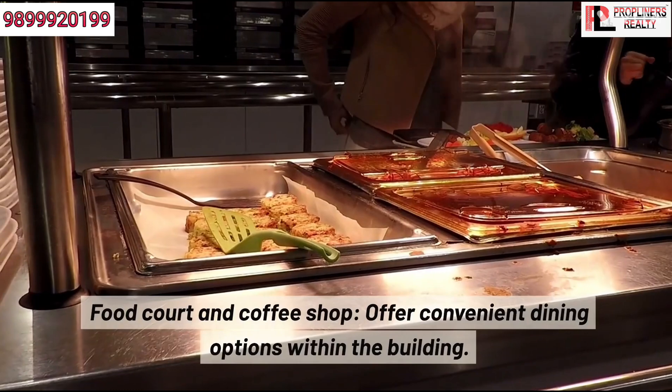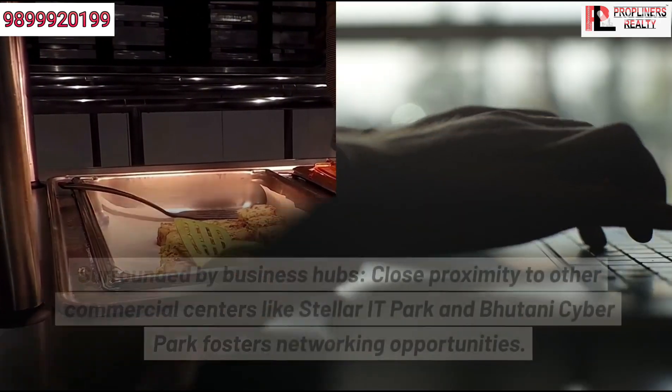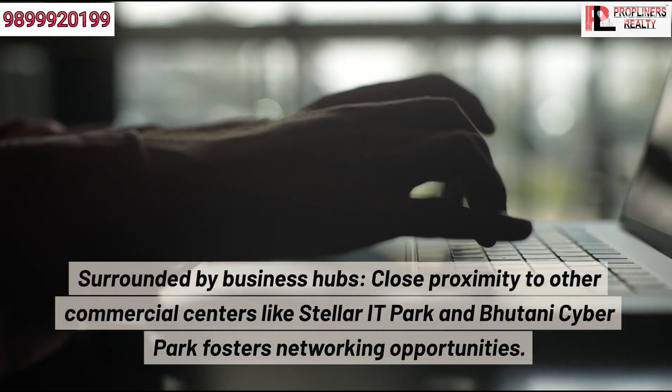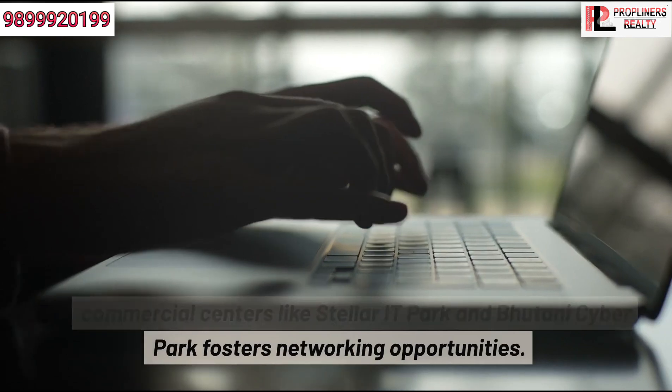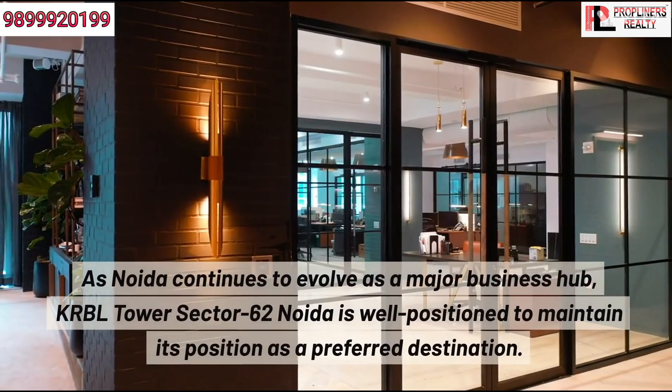A food court and coffee shop offer convenient dining options within the building. Surrounded by business hubs, close proximity to other commercial centers like Stellarite Park and Bhutani Cyber Park fosters networking opportunities.